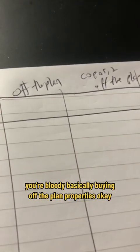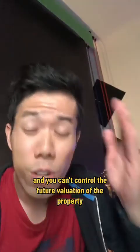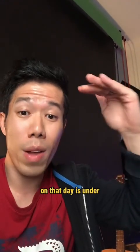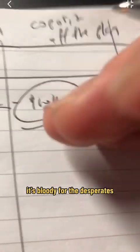Here's my brutally honest feedback on Co-Posit. You're basically buying off-the-plan properties — it's either the traditional way or the Co-Posit way. Traditionally, you need a 10% deposit upfront — for example, $69,000 for a $690,000 property. Aside from the dangers of buying off the plan — the developer might go under, your finance isn't guaranteed, and you can't control future valuations — Co-Posit is targeting people who can't even afford the standard 10% deposit. It's for the desperates.